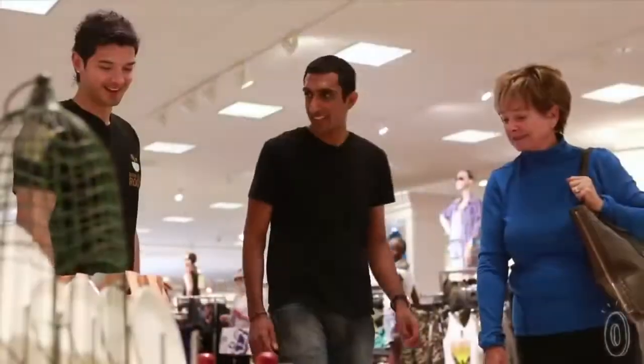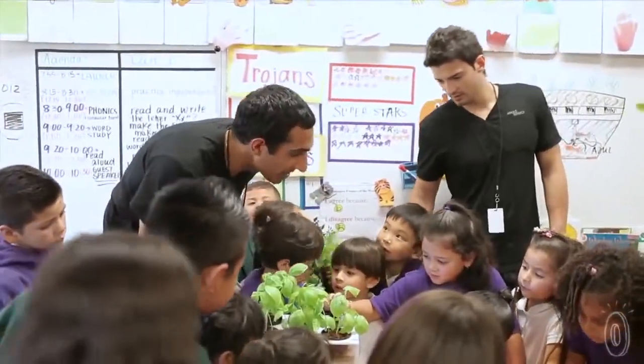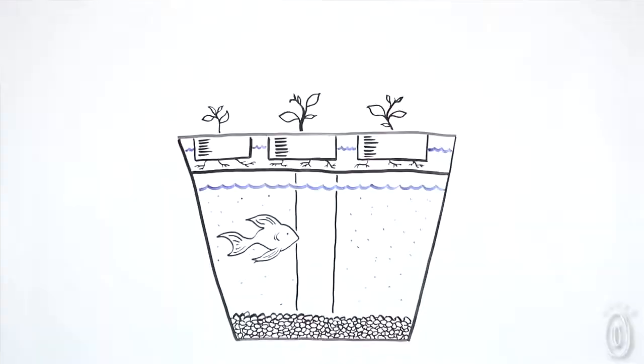Now we've really figured out exactly what we're passionate about. It's really making incredible products that are all about the experience of growing, and putting those in kitchens and classrooms and communicating that. And that's how we launched a second product, the Aquafarm.